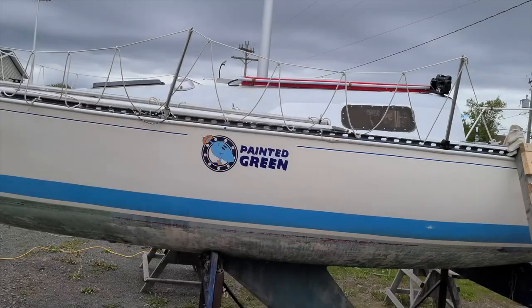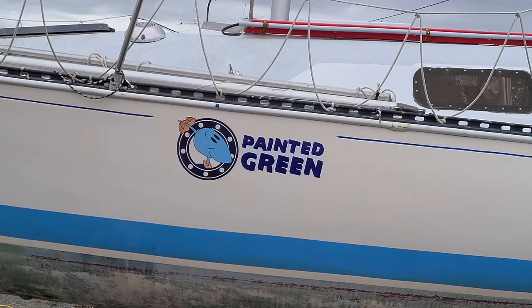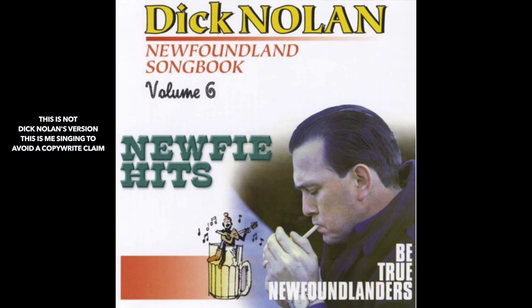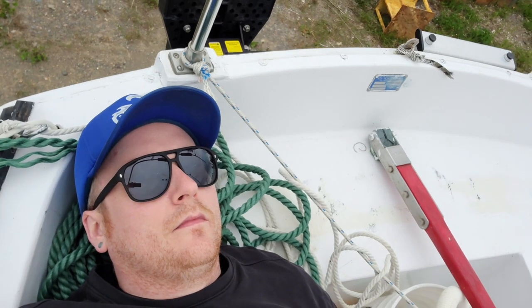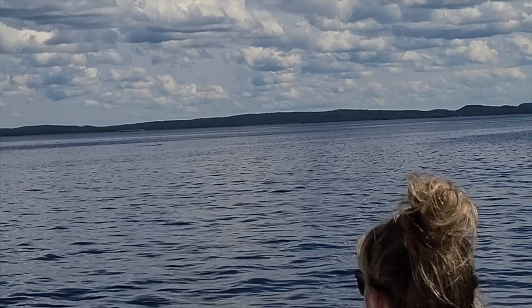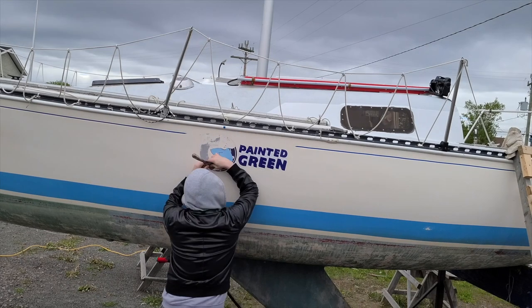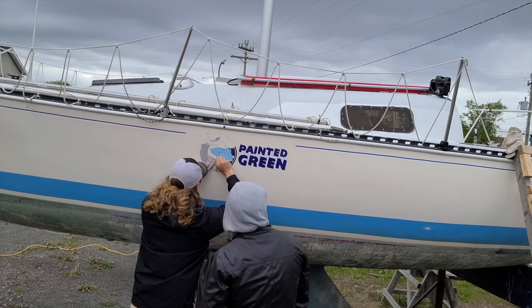When we bought the boat, her name was Painted Green — a shout out to Newfoundland culture with the song 'Luke's Boat is Painted Green.' Luke's boat is painted green, the prettiest boat that you've ever seen. We didn't feel that the name really suited the boat or was really for us, so we had to go at the stickers with the heat gun, putty knife, and of course the acetone.